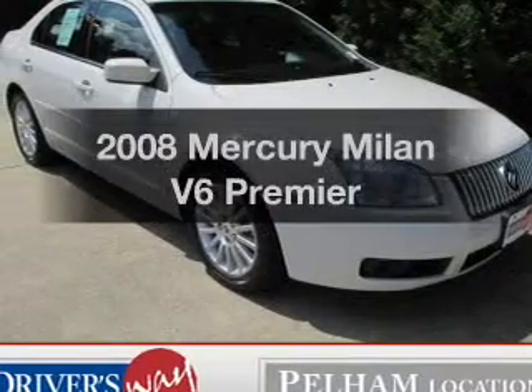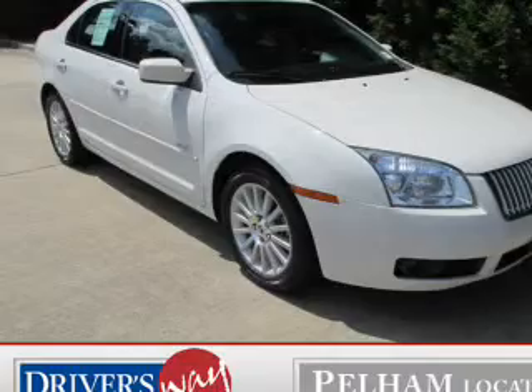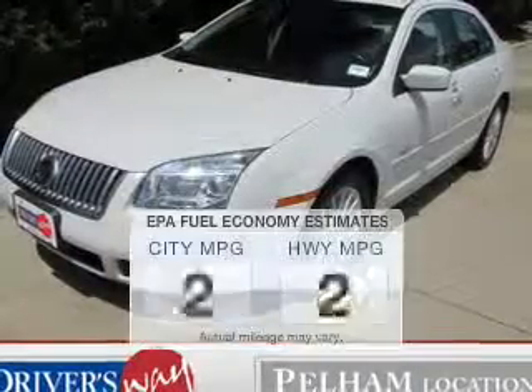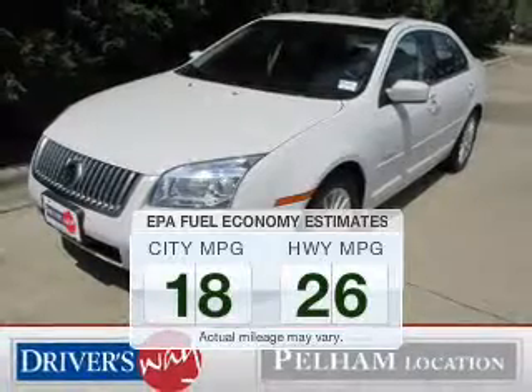Get noticed in this 2008 Mercury Milan. If you're looking for an automobile with great attributes, look no further. Run all over town and back home again without worrying about filling up when driving this fuel-efficient ride.